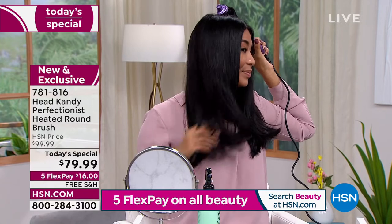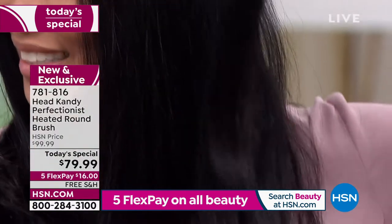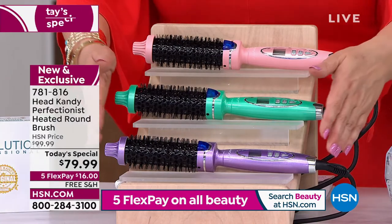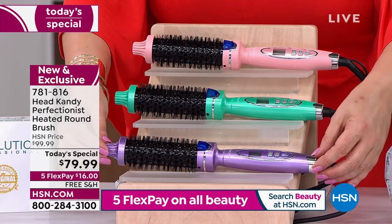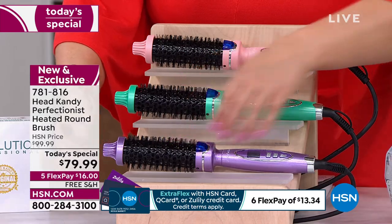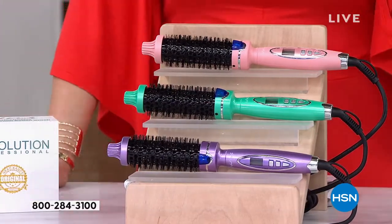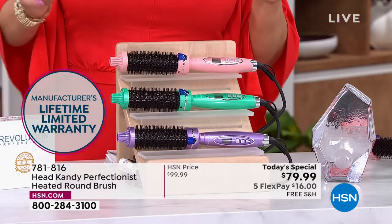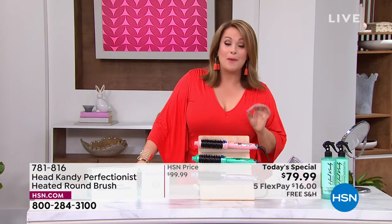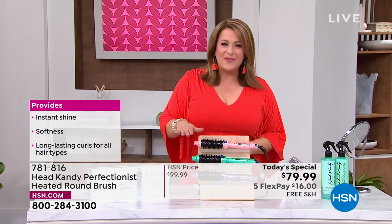This is item 781-816, our finest value of the day. We've got brand new colors you cannot find anywhere else — these beautiful metallic colors are exclusive to HSN. There's a pretty pink metallic, a mint metallic, and a lavender special edition. The lavender has been the most popular all day. There's a cool-to-the-touch tip, a swivel cord so you're never tangled, and what I thought was fascinating from Head Candy — a lifetime limited warranty. There is no other heated hair tool I know of that offers a lifetime limited warranty.